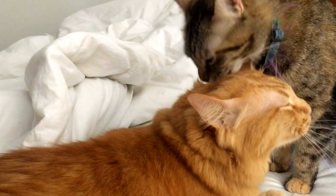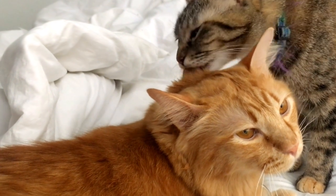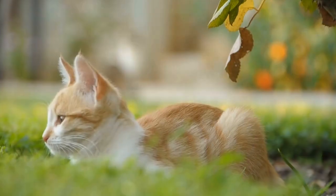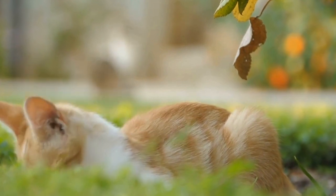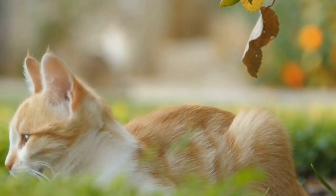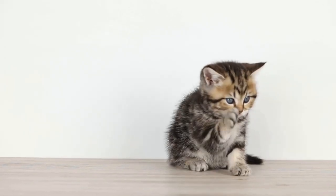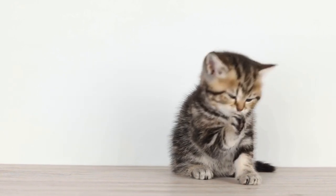In conclusion, creating a cat-friendly outdoor space for fence-climbing cats requires a combination of safety measures, vertical options, hiding spots, and interactive toys. By installing cat fencing or enclosures, providing vertical climbing options, incorporating cat-friendly plants, and ensuring safety, you can create a secure and stimulating outdoor environment for your feline friend. Remember to supervise your cat's outdoor time and make necessary adjustments to keep them entertained and safe.